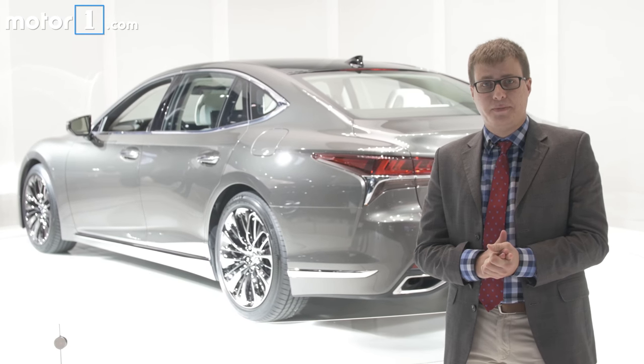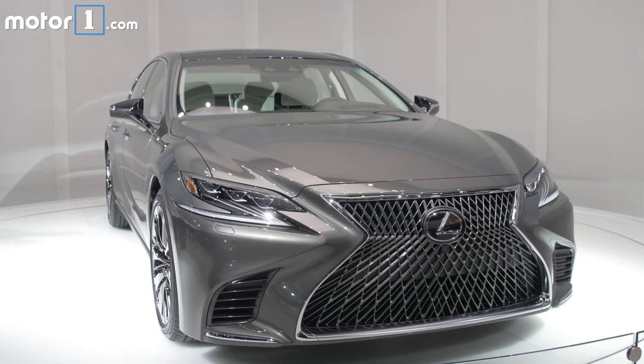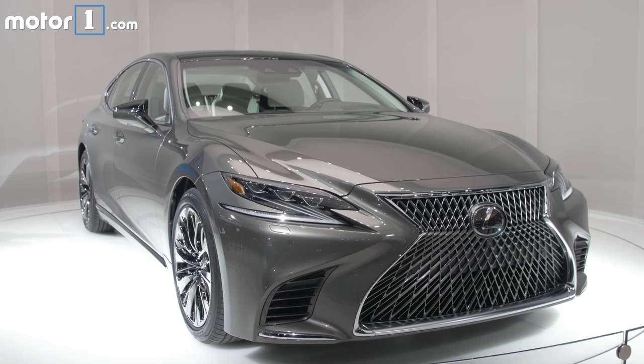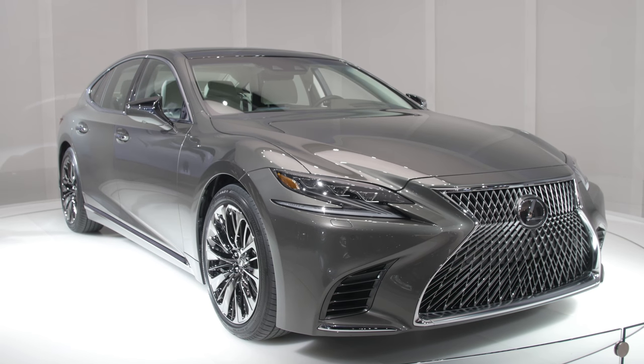We'll have to drive it back-to-back to see what it's like in the real world, but based on what we're seeing so far, the Lexus LS is taking a real big step forward. It might be just enough for it to once again pose a serious threat to the best Germans — the Audi A8, BMW 7 Series, and Mercedes-Benz S-Class.